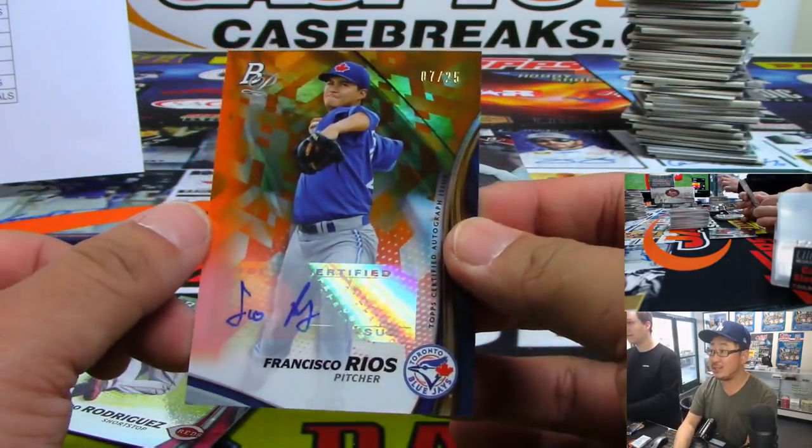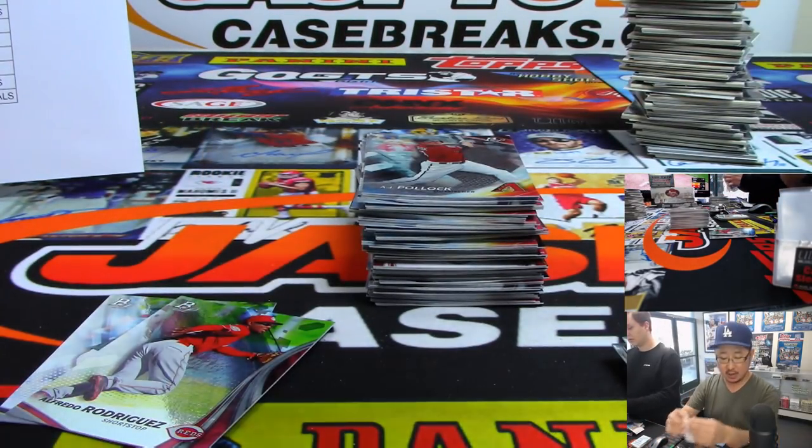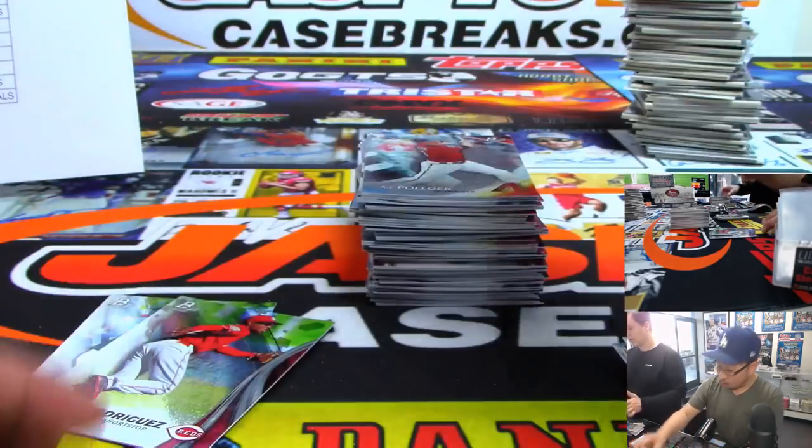7 out of 25, Francisco Rios for the Blue Jays — that'll be for Jaroslaw with the Blue Jays, who won that spot.